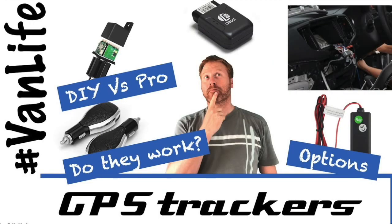If you haven't seen my detailed videos on GPS tracking solutions — where I talk about the different types, things to consider, how they perform, and how to set up a DIY install yourself — you can check that out.